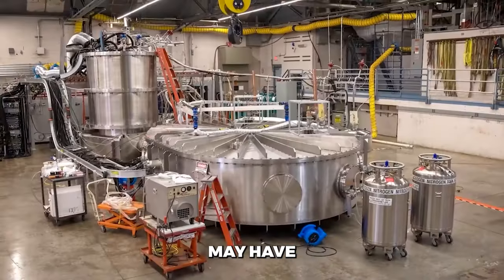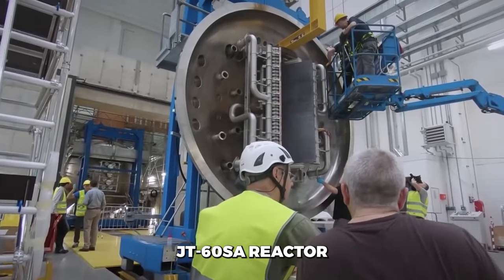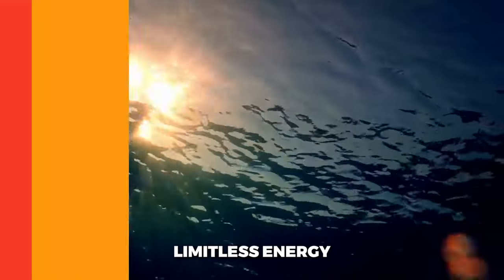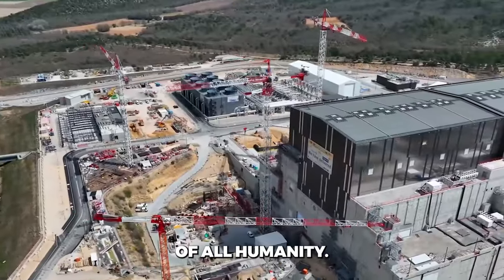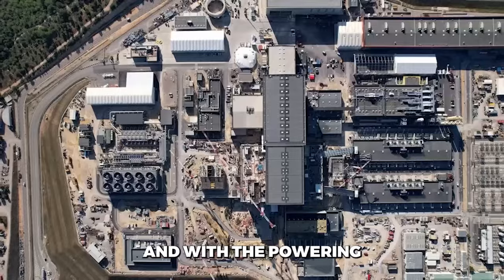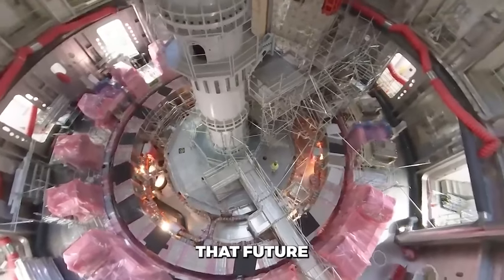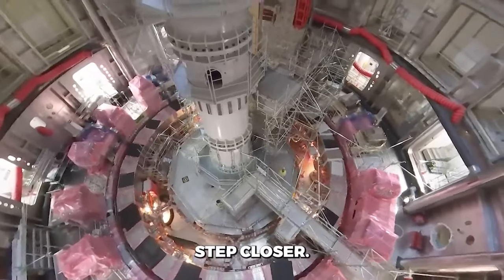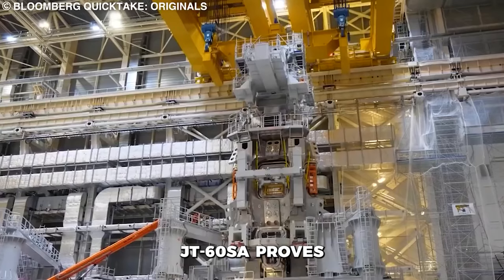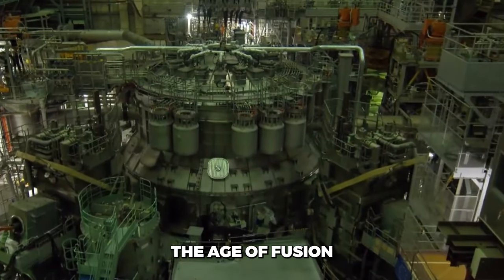But today, we stand on the precipice of making this fantasy a reality. And we owe immense credit to the visionary scientists who dreamed it was possible, and the tireless researchers who dedicated their lives to making it so. After decades of setbacks and slow progress, fusion energy's time may have finally come. The massive JT-60SA reactor gives us a glimpse of what this technology could become — clean, limitless energy to raise the prosperity of all humanity. Nuclear fusion offers a bright hope for our energy future. And with the powering up of the world's largest fusion reactor, that future just drew one step closer. The promise of fusion is waiting to be unleashed. JT-60SA proves we now have the capability to set it free. The age of fusion is dawning.